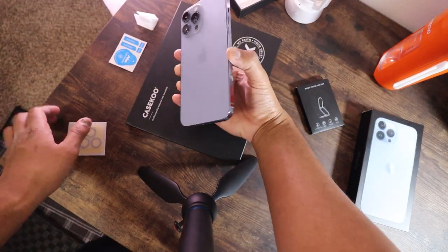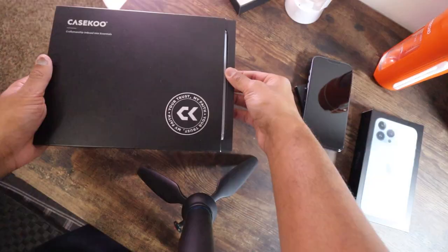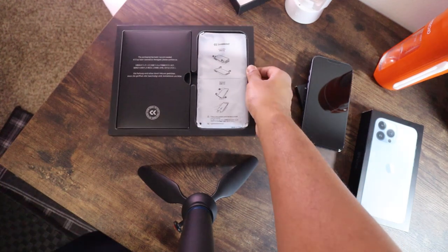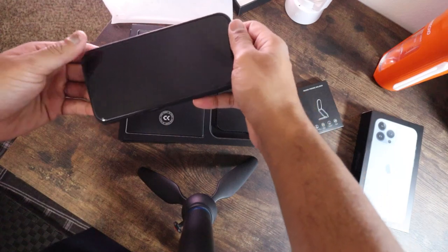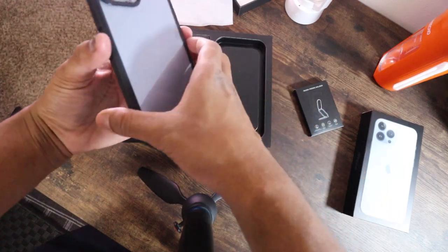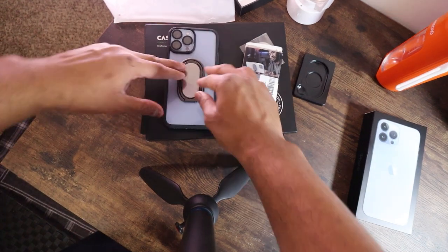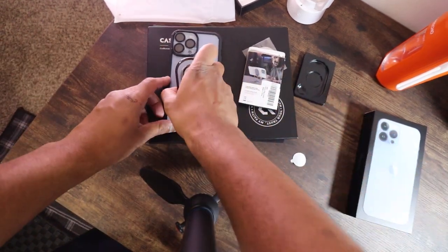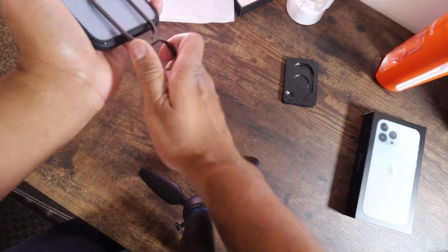Now let's give some protection to the camera. For the backside, I got this cover. I also bought this phone ring holder to install in the back of the cover. You can do this with it, but what you can also do is use it as a phone stand.